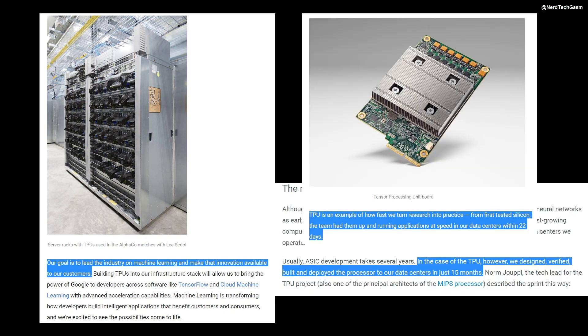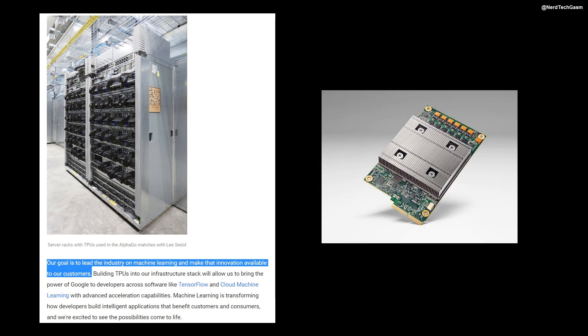All that processing power at only 40 watts total power consumption. In Google's own words, the TPU is an example of how fast they turn research into practice. From design to production to running within data centers, the TPU took a total of 15 months. From first silicon to operational: 22 days. Absolutely staggering. When we factor in its die size, power usage, and performance compared to Volta GV100, it is entirely on another level despite being on an older node.